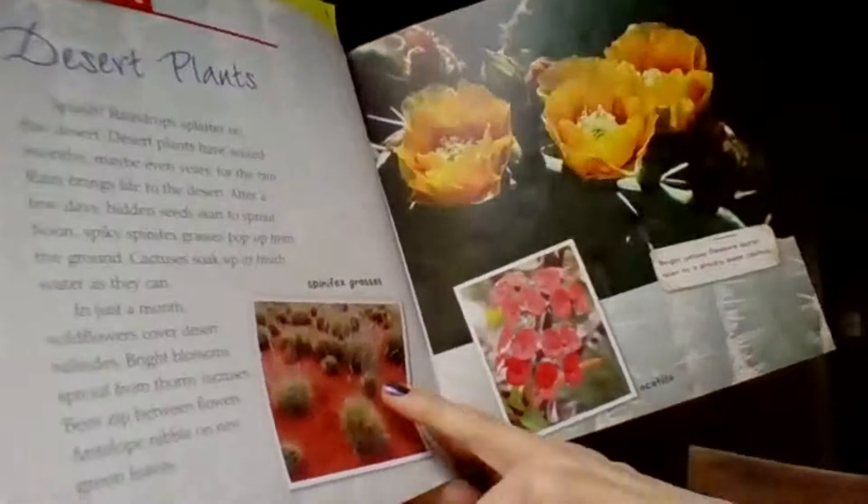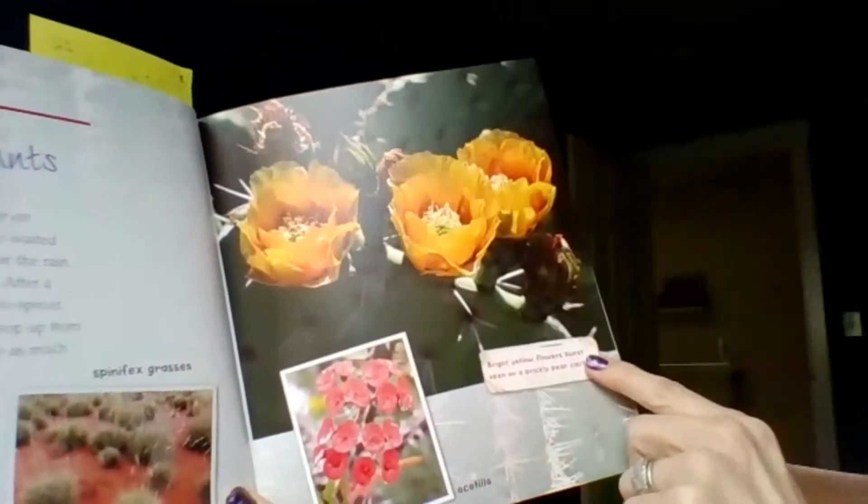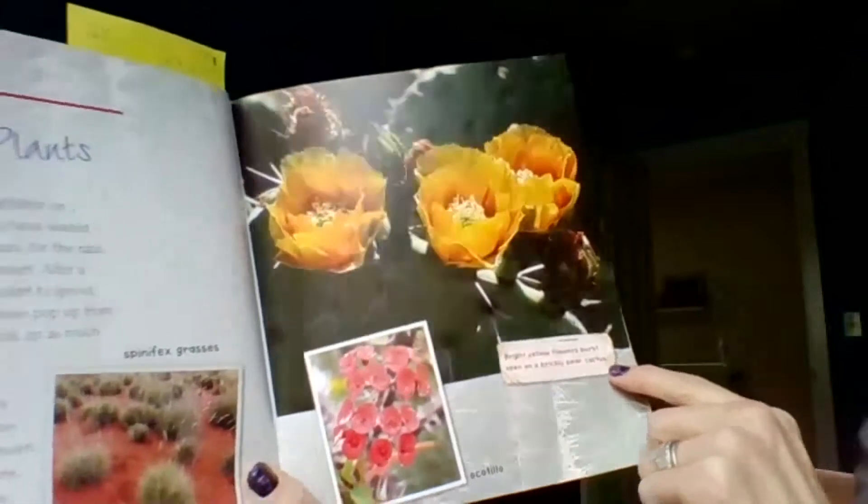Here are those grasses that come up — this one is called optio. And bright yellow flowers burst open on a prickly pear cactus.